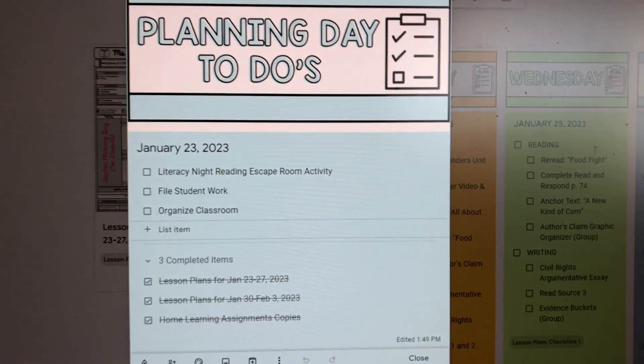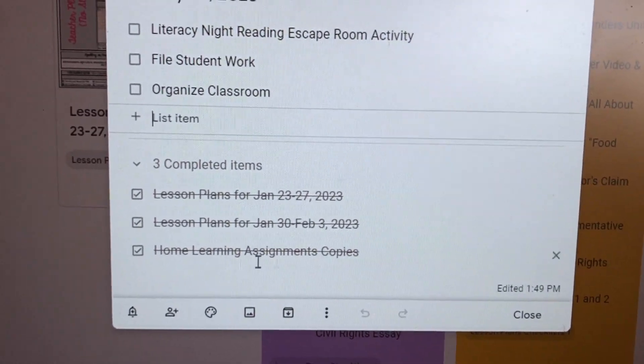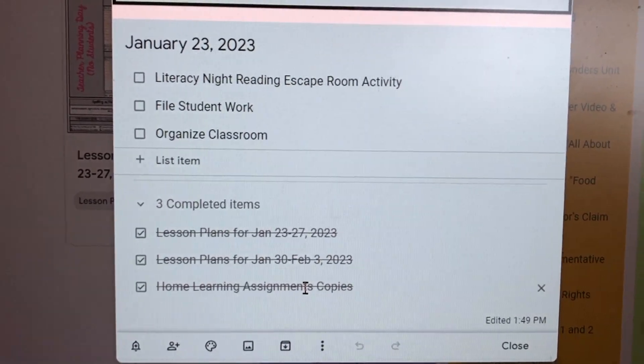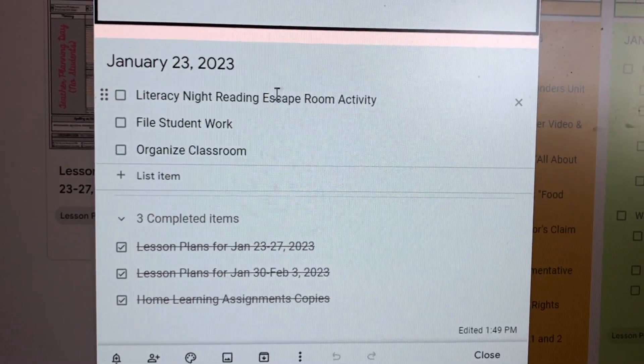Coming to you a couple hours later — it's 1:50 PM and I haven't even eaten my lunch. It arrived around 11 AM and I kept saying 'let me finish this one thing.' I'm done with half my to-do list. I already planned for this week, planned for next week, and got my home learning assignments together. I haven't made the copies yet but I put it all together — it's just a matter of stopping by the copy room.